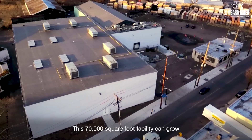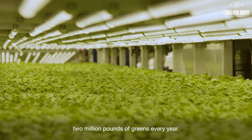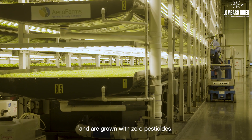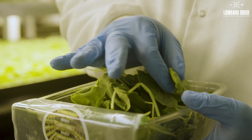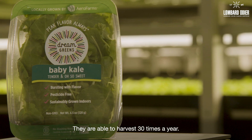This 70,000 square foot facility can grow 2 million pounds of greens every year. The crops require 95% less water and are grown with zero pesticides. They are able to harvest 30 times a year.